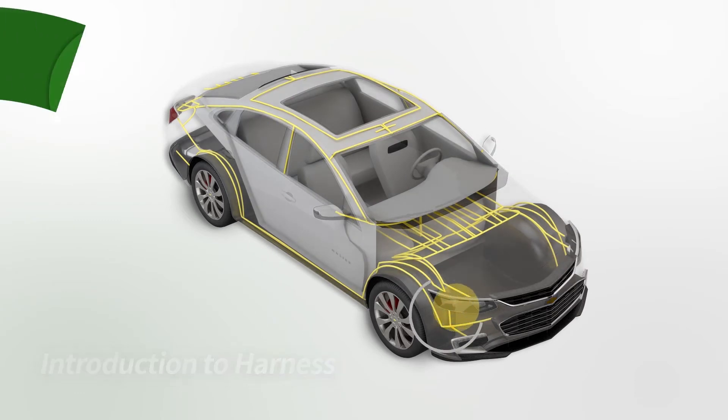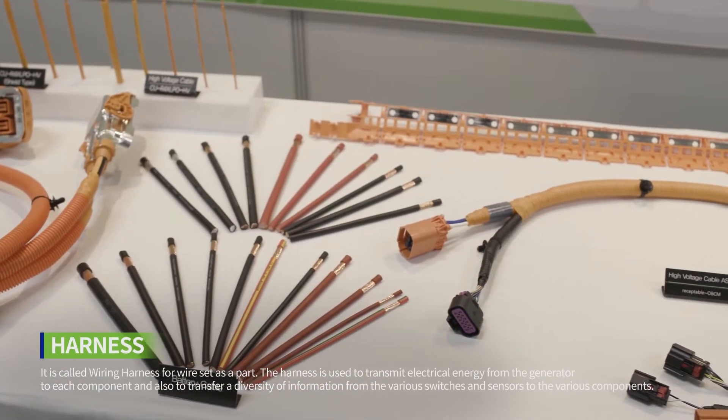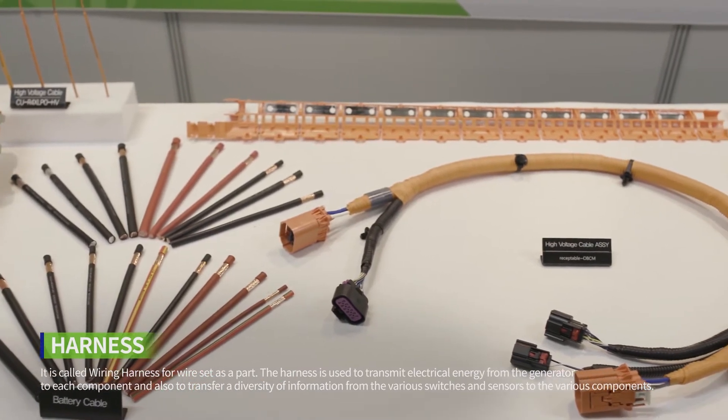The harness is used to transmit electrical energy from the generator to each component, and also to transfer a diversity of information from the various switches and sensors to the various components.